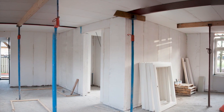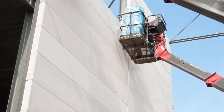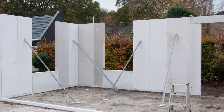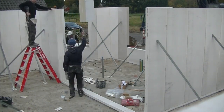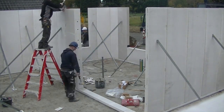AAC panels offer a range of new possibilities for product applications beyond AAC blocks. In panel-based building systems, installation of prefabricated elements is fast and easy. As a result, the total time and labour are reduced in construction.